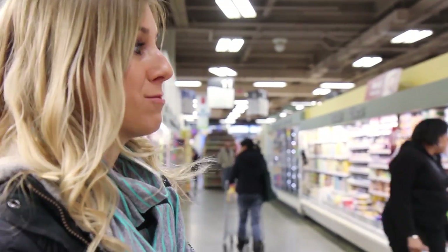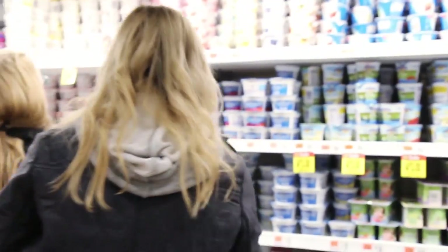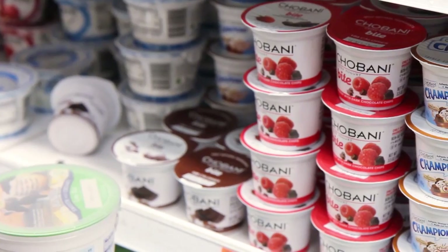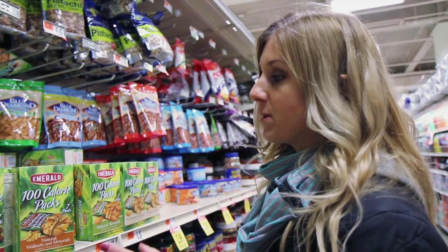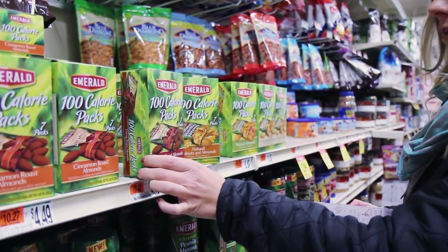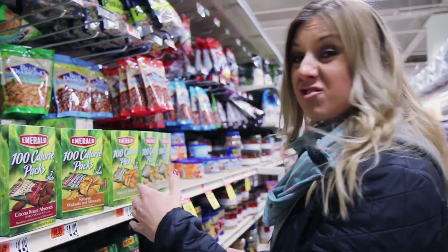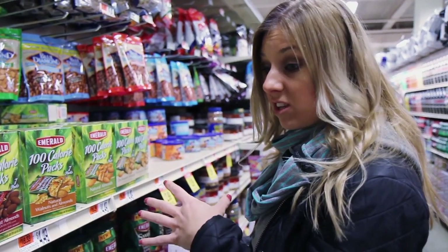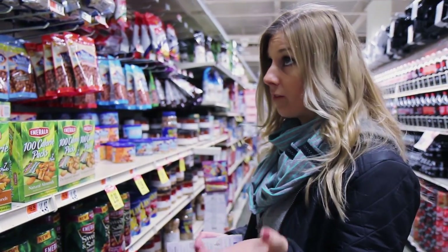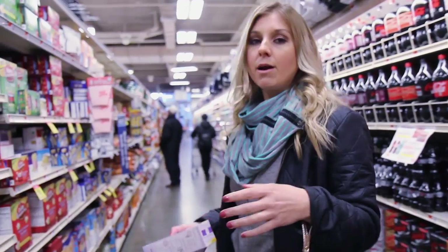Chobani just came out with these new Chobani Bites — they have them here! The coffee with chocolate ones are incredible. And one thing I love about conventional grocery stores that you can't get at Trader Joe's or Whole Foods: Emerald 100-calorie packs. They have cocoa roasted, cinnamon roast, and all-natural varieties. They're great for satisfying cravings and they're portion-controlled.